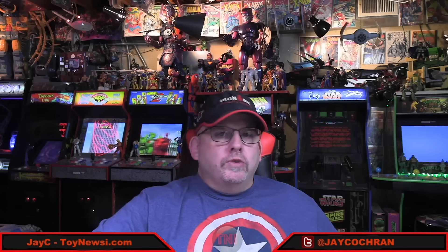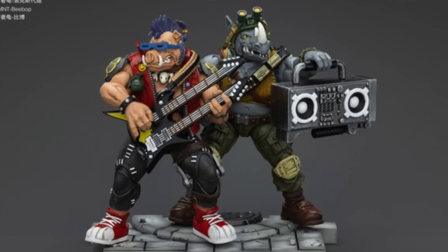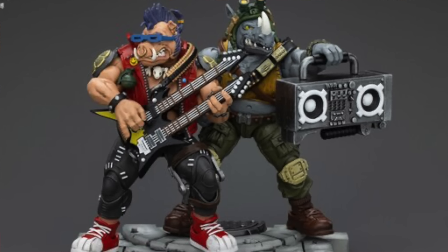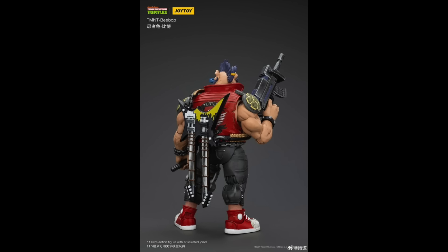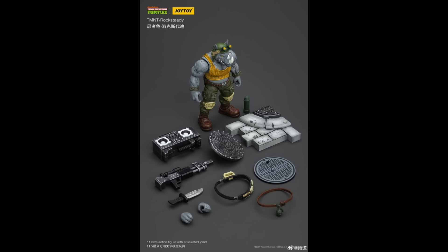Dipping back into Turtles, from Joy Toy we have new 1/18 scale Rocksteady and Bebop figures, available for pre-order at our sponsor Big Bad Toy Store for $50 each. For the smaller scale figures, they do seem to be very nicely detailed with accessories you'd expect for Rocksteady and Bebop. Amazon may end up selling these as well, but right now they're available for pre-order at Big Bad Toy Store.